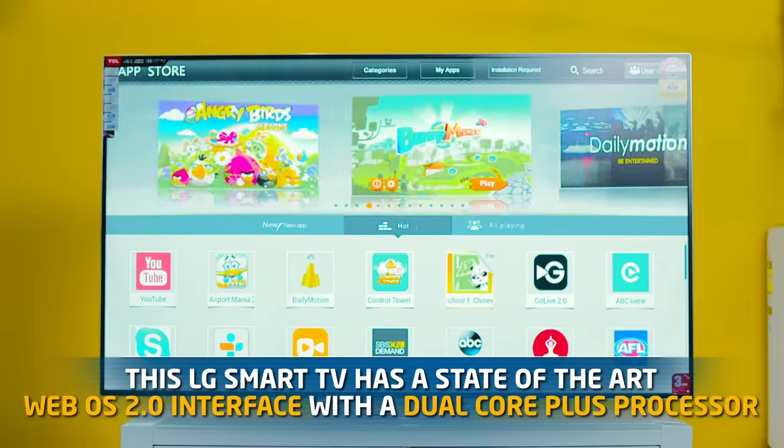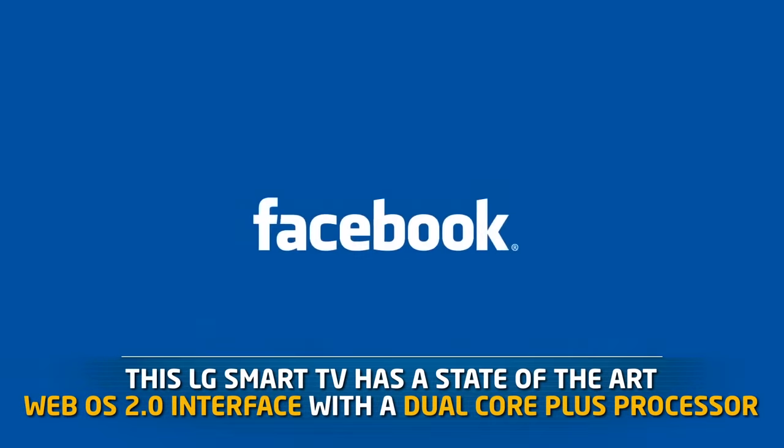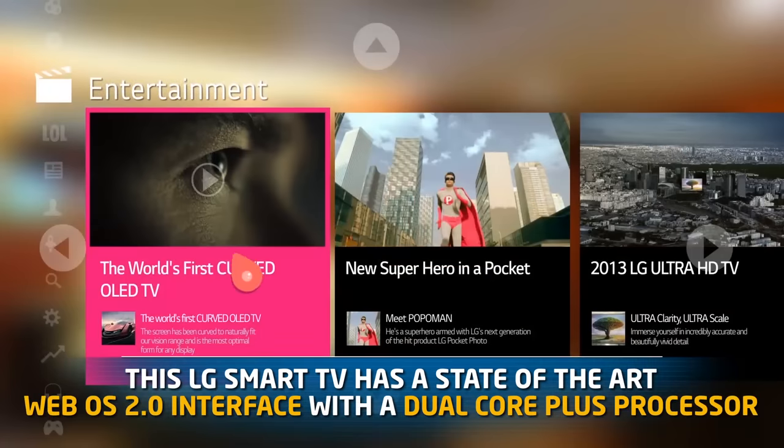So tell me, what makes a smart TV? Well Hayley, a smart TV is essentially half TV and half a computer, meaning that via your TV and the remote control you can access heaps of content available on the internet. The LG smart TV has a state-of-the-art WebOS 2.0 interface powered by a dual-core plus processor, allowing you to seamlessly access all the internet-based apps that this product has to offer.